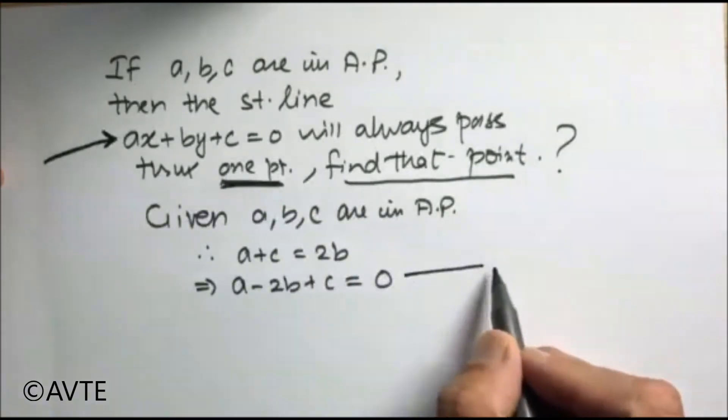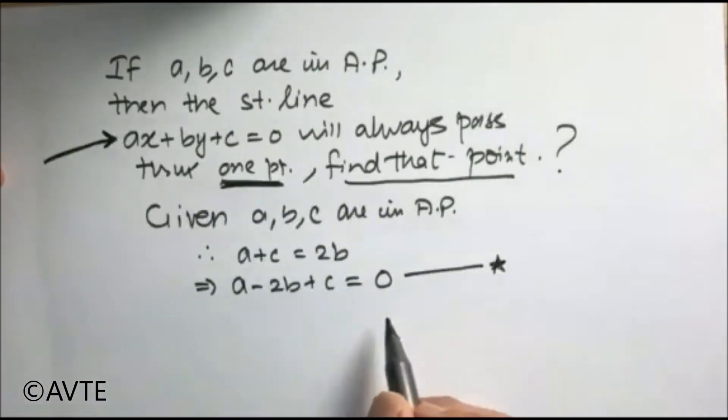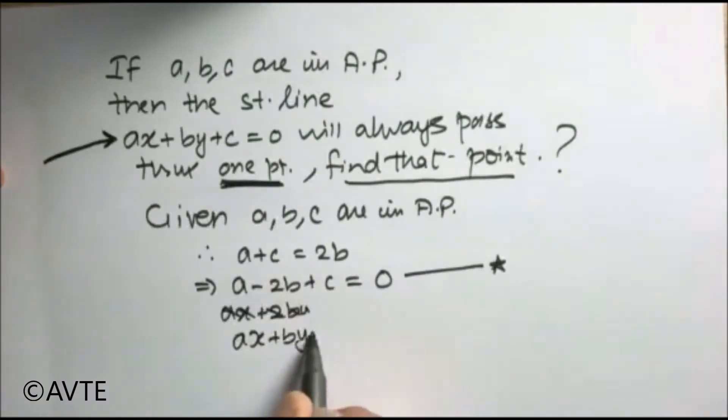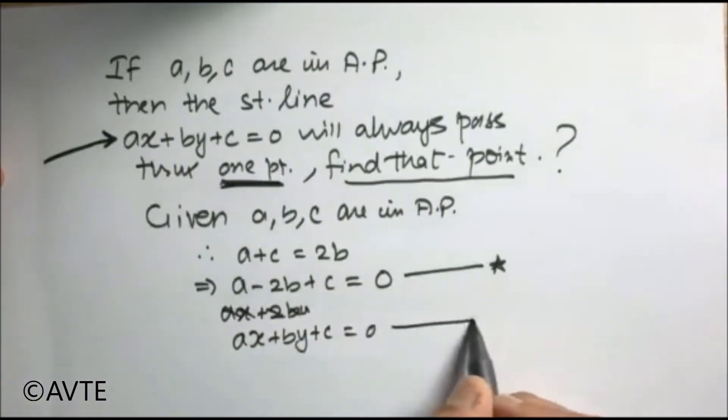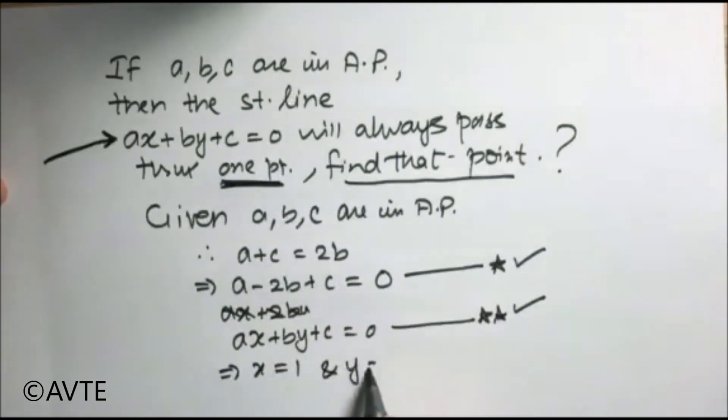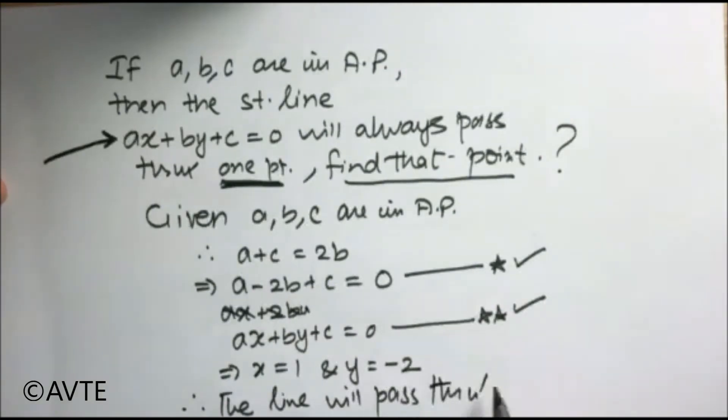Now compare this equation — I'm calling it star — with the given line, calling it double star. So by comparing the star equation with double star, you can figure out that X is equal to 1 and Y is equal to minus 2. Therefore, the line will pass through the point (1, −2).